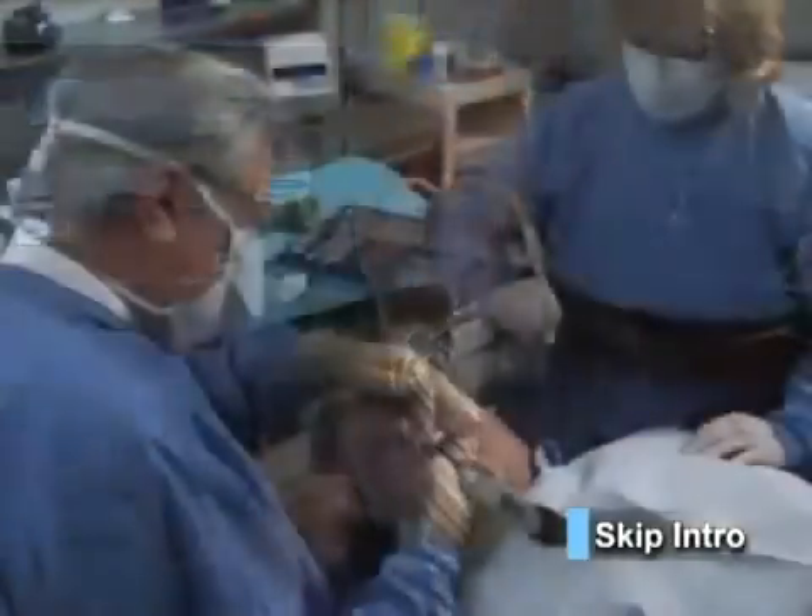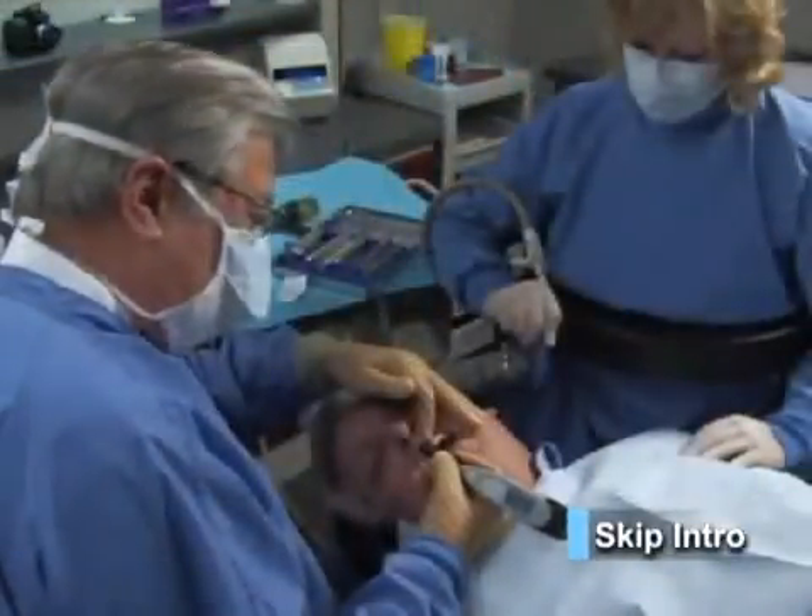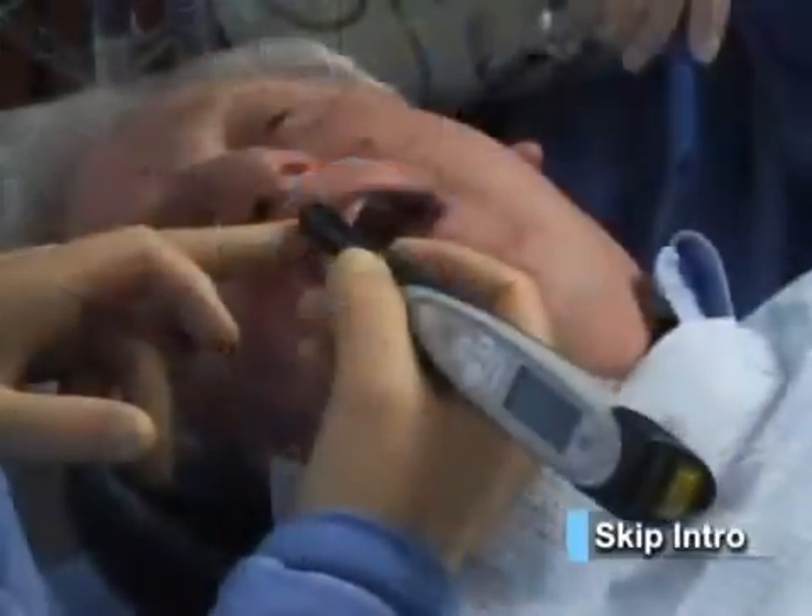In our office, the hygienist uses the Diagnodent Classic in order to include the patient in the diagnosis. But I use the pen in my operatory in order to pinpoint the exact location of the carious lesion. This permits the use of minimally invasive procedures. That way, I can prepare the smallest possible restoration while ensuring that the decay removal is complete.